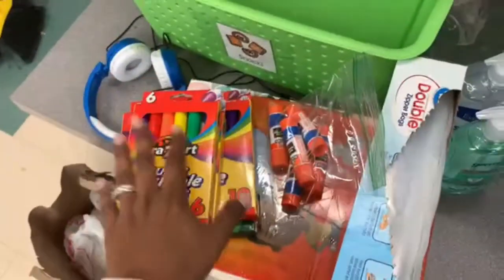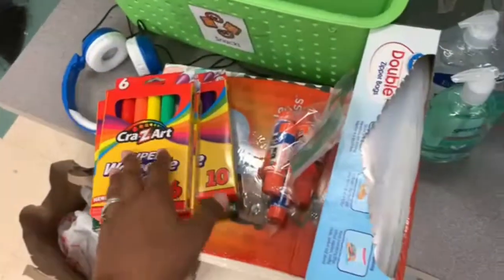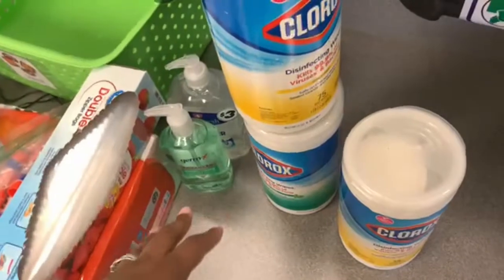So I'm just here putting away materials that were asked for. We have glue, tissues, markers, headphones, Clorox wipes, and sanitizer to put away.